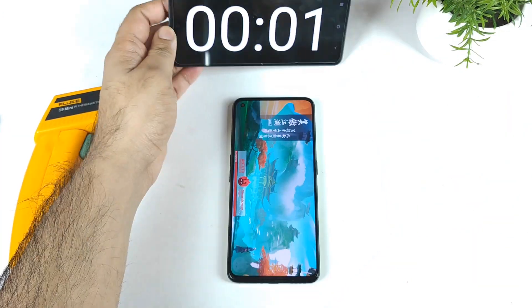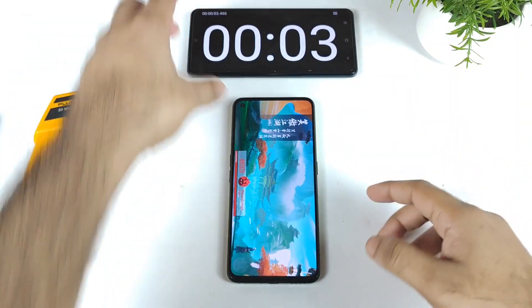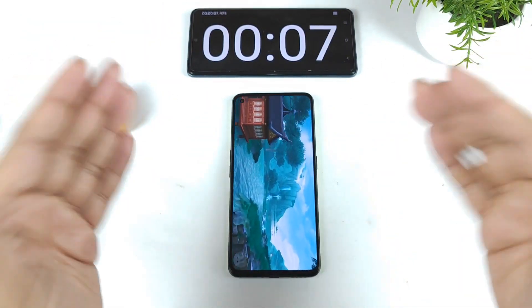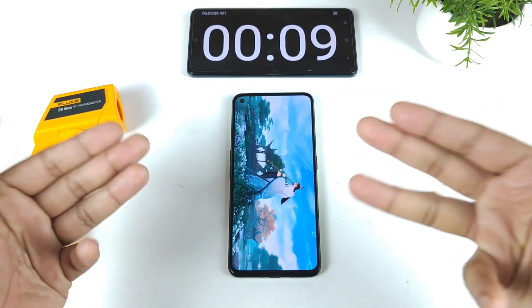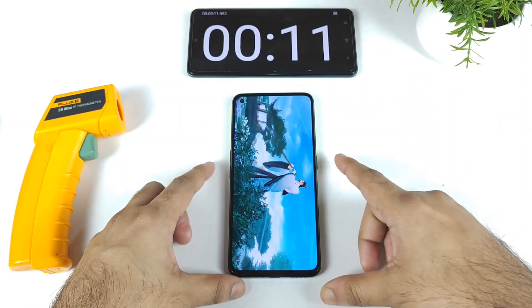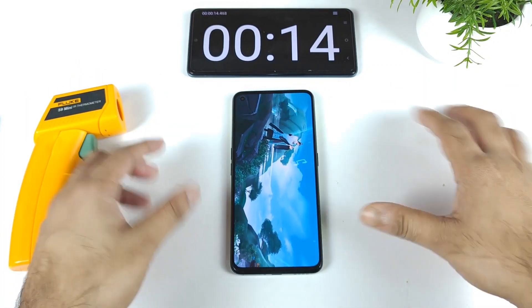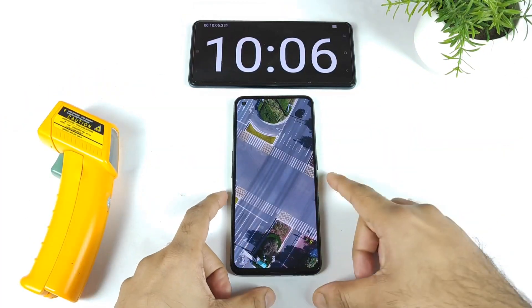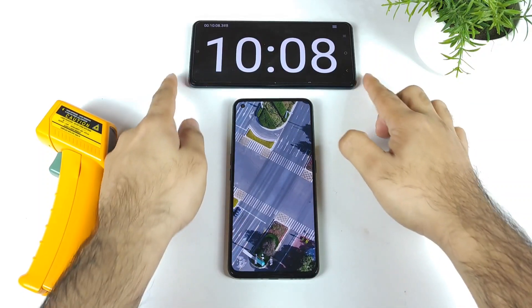The test has officially started. I'm keeping the stopwatch running as well, because the stopwatch will run for about 30 minutes non-stop during the benchmark test — three consecutive benchmark tests take a lot of time. I'll check back after some time to see what temperatures and results this device shows.